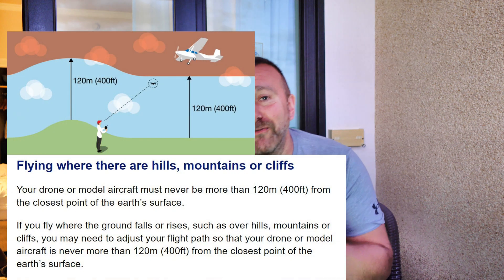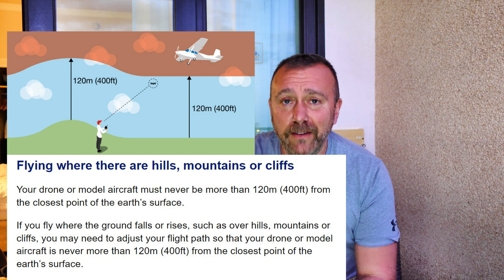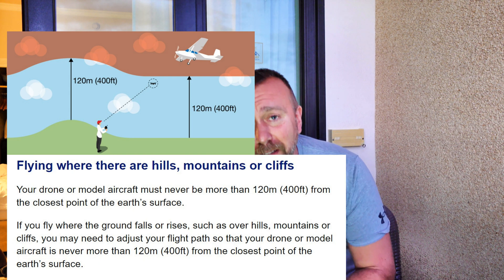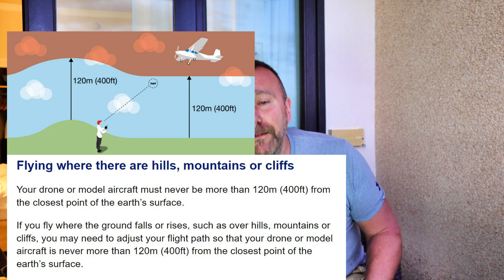What about hills and mountains? Again, the rules are very, very clear. It's still about this 400 foot or 120 metre distance from the ground to wherever the drone is, not relative to your take-off point. So no matter where you're standing, if the ground is rising up — if you're in the bottom of a valley, say, and you're flying uphill — then you can continue to ascend. And if it's a very steep hill, you can fly more than 400 feet or 120 metres from your take-off point, as long as you're less than 400 feet above the ground.